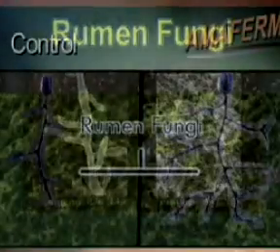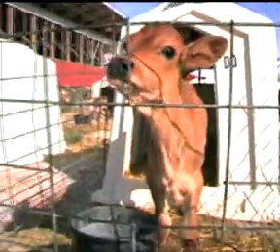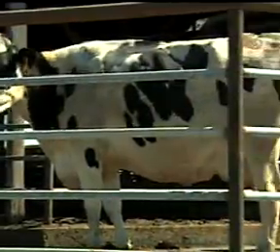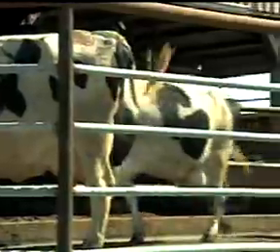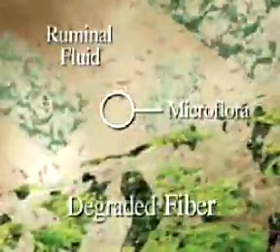One of the unique aspects of AmiFirm is its positive effect on rumen fungi. The result is increased digestion, feed efficiency, and performance through enhanced rumen fermentation. To better understand the benefits of adding all-natural AmiFirm to your nutrition program, we've animated its effect on fiber digestion.